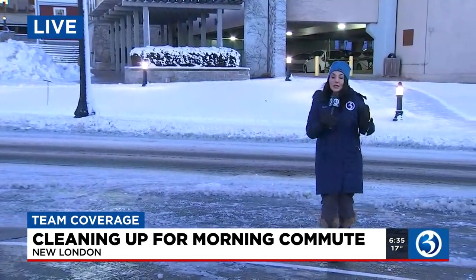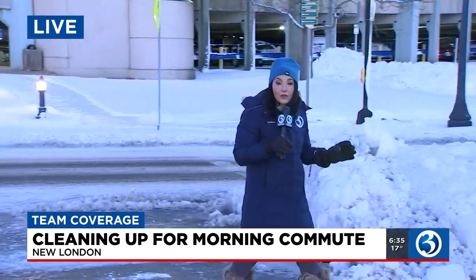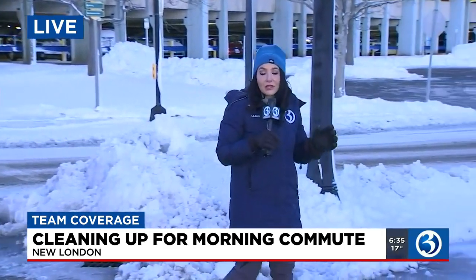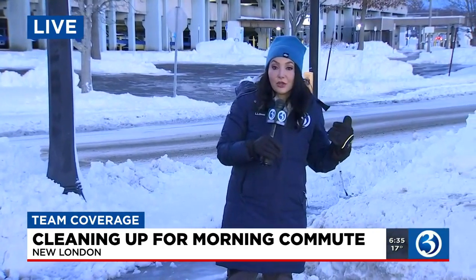The other big story here in New London is, of course, the parking ban. They want you off the roads — it's a big problem for the plows to get through if people park on the streets. In fact, with this last storm, Winter Storm Cooper, they had to tow 50 cars and ticketed about 150 cars. There is free parking in the Water Street garage and on streets where there is on-street parking — remember, it is the even side of the street.